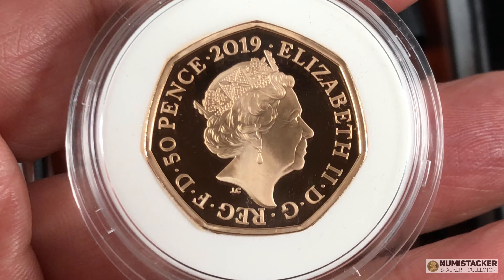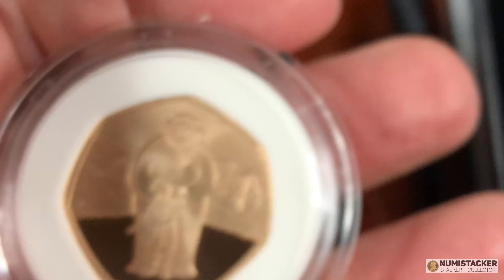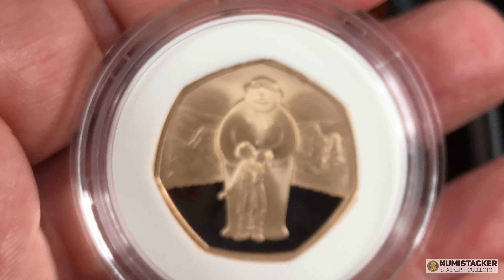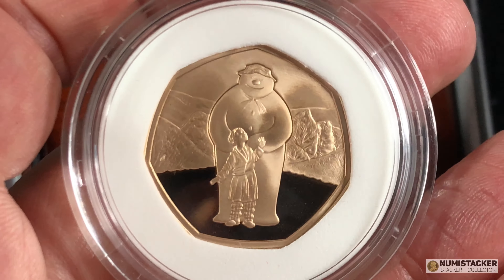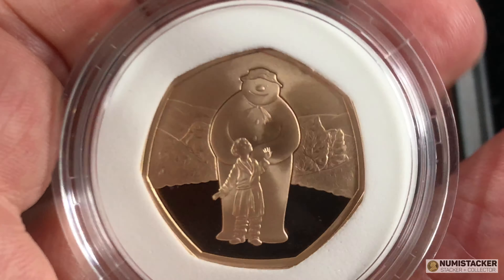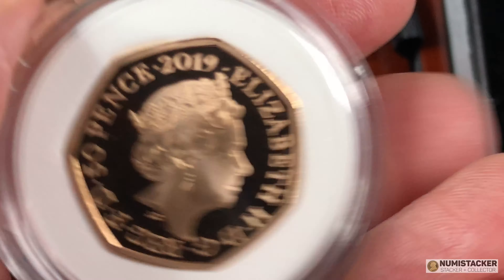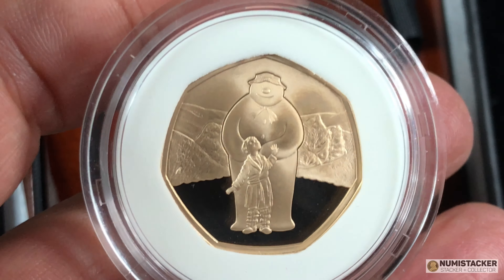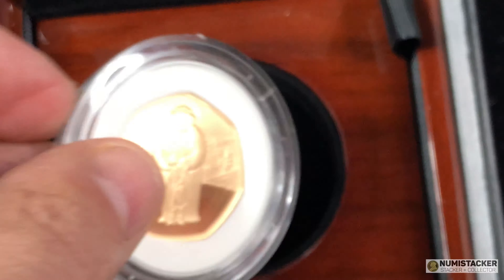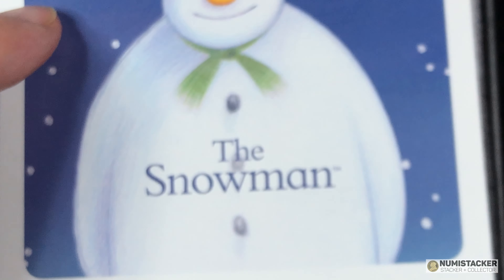To me, this is exactly what you want out of a box from the Royal Mint. This is a perfect example — it will probably grade as a 70 if you send it to NGC or PCGS for grading. It's just a great example of the quality control processes that The Coin Connection have in place to ensure you get the pristine, wonderful coins that you want.